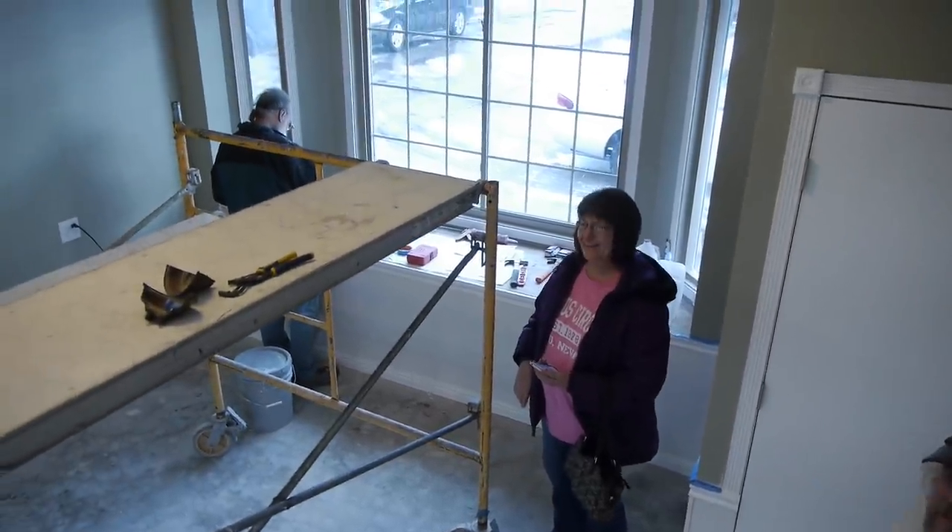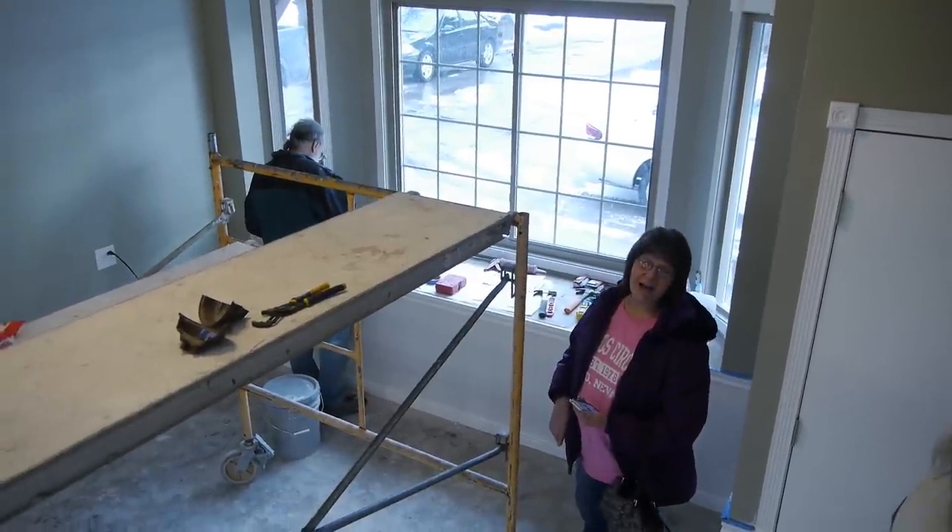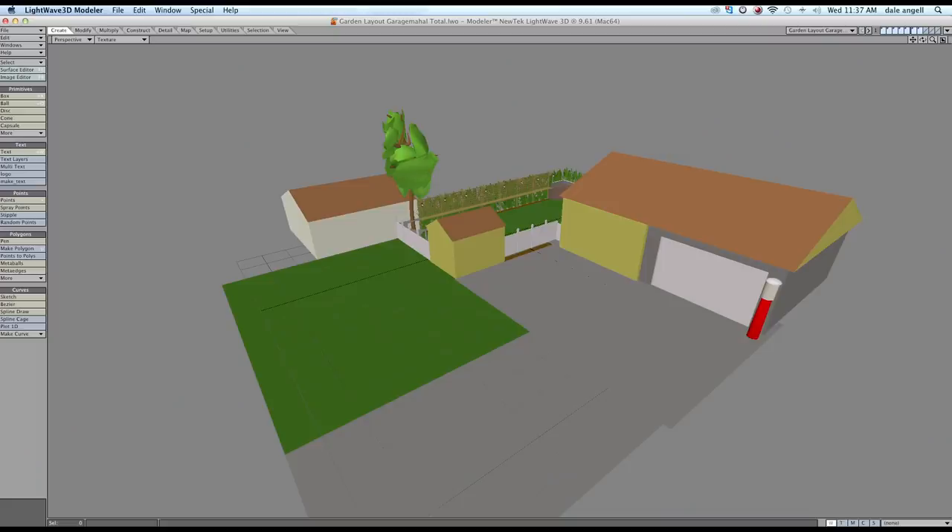It's finally a shop. I've been working on track plans and other ideas in LightWave software. I love figuring things out in 3D software and then transferring those to the real world.